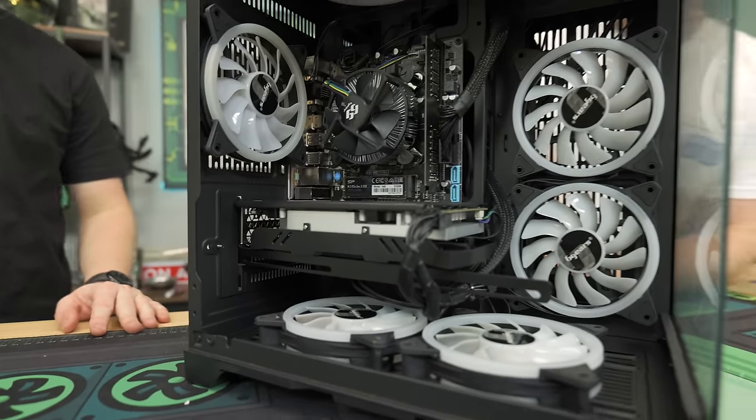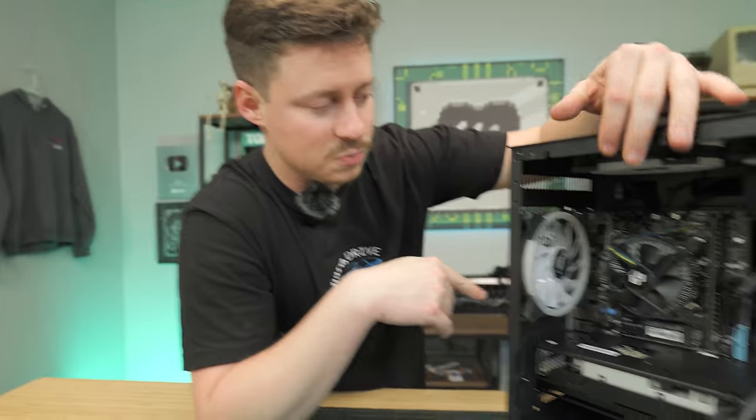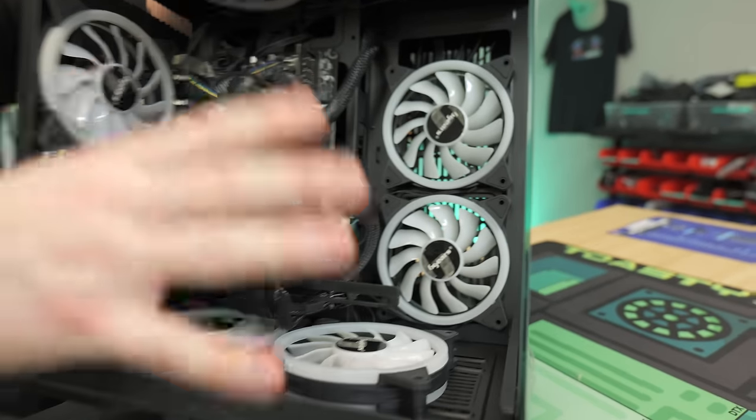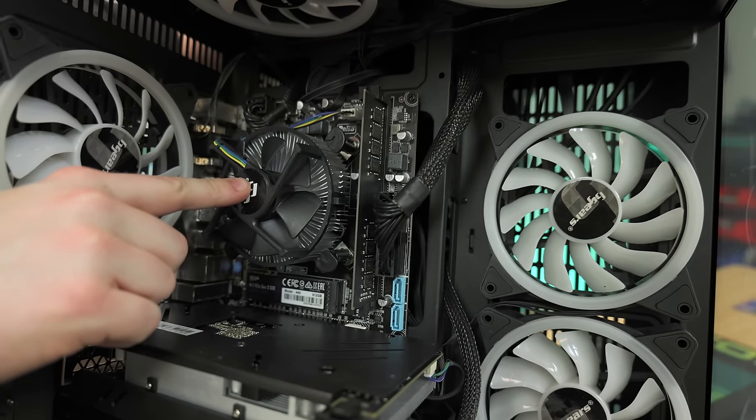One thing I am noticing that's kind of interesting — almost everything in this is B-Gears branded. We'll have to see what the power supply is, but we have B-Gears fans inside of the B-Gears case. We have a B-Gears Intel stock cooler.